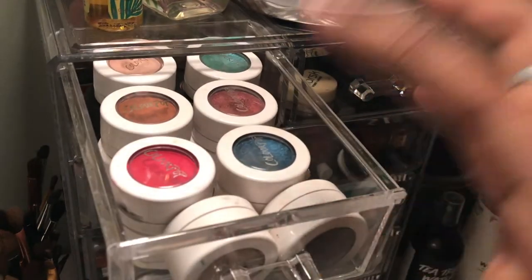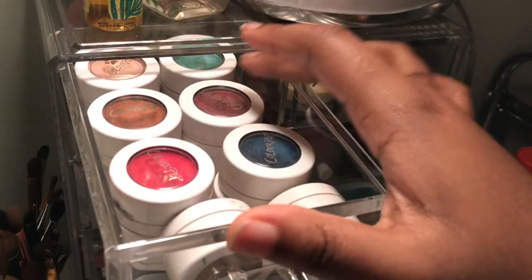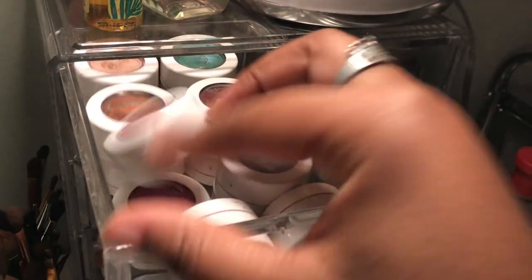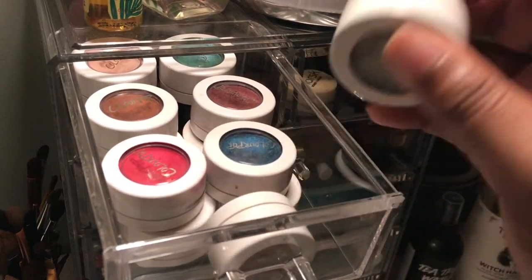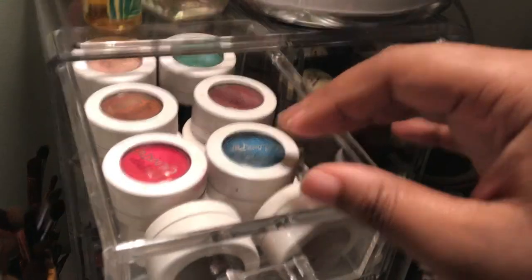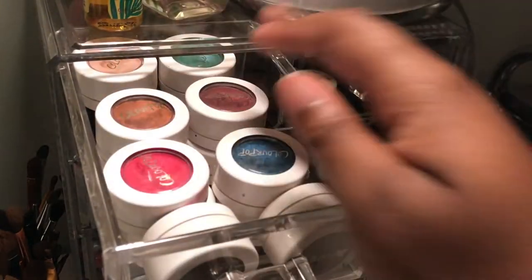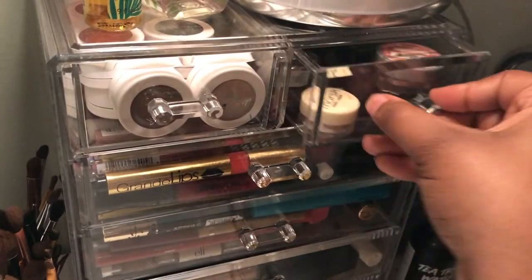These are all of my ColourPop shadows — I have fourteen of them. These are just my single shadows. I really like this one because I like bronzy, golden brown shades. Yeah, these are just my ColourPop shadows.